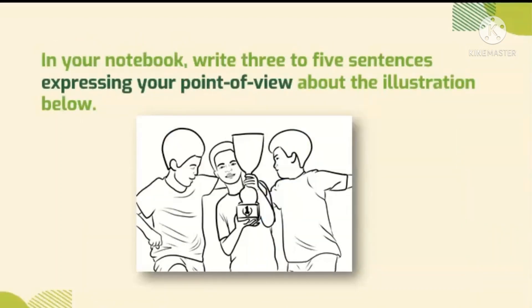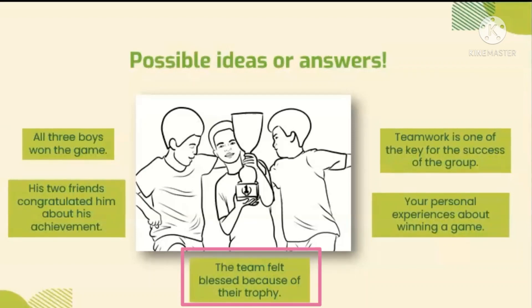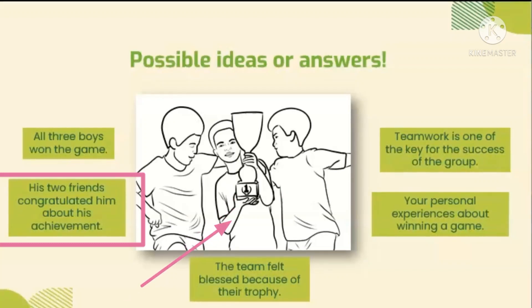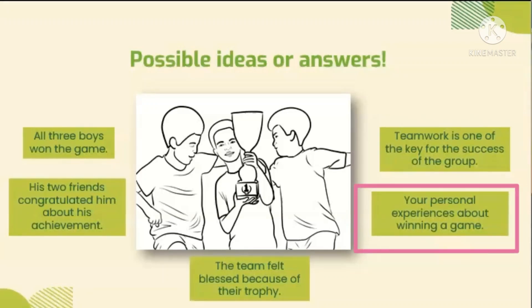Next activity: you need to write three to five sentences expressing your point of view about the illustration below. Here are the possible answers that you can write. First, all three boys won the game — it means they are a team, and the team felt blessed because of their trophy, since you can see their happiness holding it. Or maybe his two friends congratulated him about his achievement, and only the boy in the middle joined the game and won. You can also write a deeper meaning about their success, like teamwork is one of the keys to the success of the group, and even your personal experiences about winning a game. You can relate yourself to the picture.